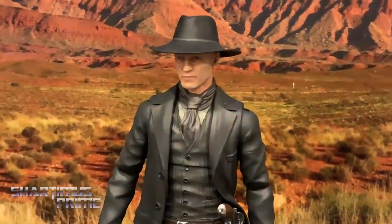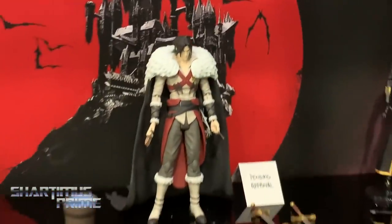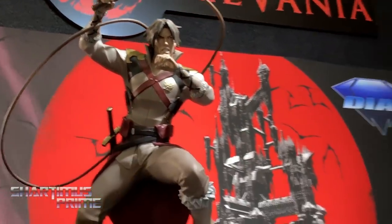We're doing Westworld action figures — we've got an Anthony Hopkins figure and Ed Harris as the Man in Black with a cool black cowboy outfit, gun, and hat. We're also doing Castlevania action figures based on the Netflix anime series. They're very anime-designed figures — the most anime thing we've ever done at DST — but fans will get a real kick out of those.